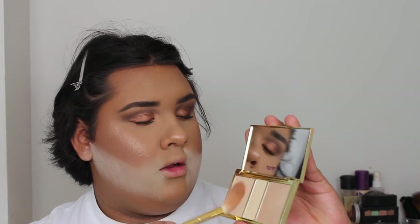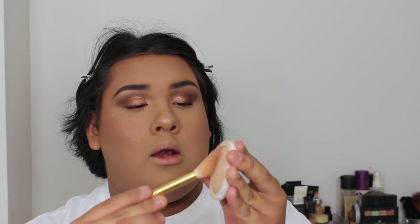For highlighter, I'm taking my Milani Tantastic Highlighter and I'm just putting this on my cheeks. I'm going to take my Tarte Skin Twinkle Palette and my Tarte brush, and I'm going to be taking the first and the last shade. Now I'm taking my Heart Candy Tiki Bronzer, which is a highlighter, and I'm just putting this on my forehead, down my nose, and on my cupid's bow.